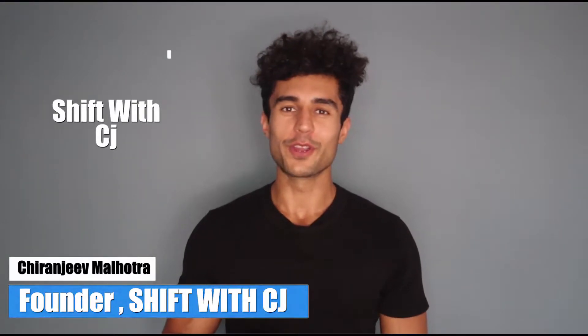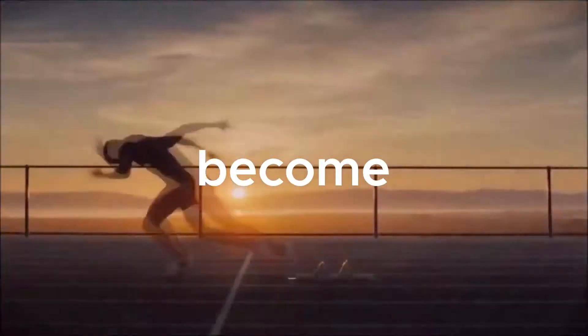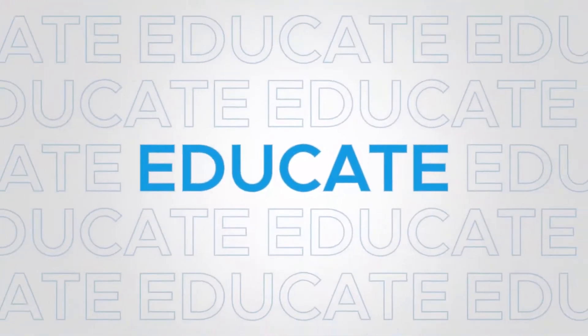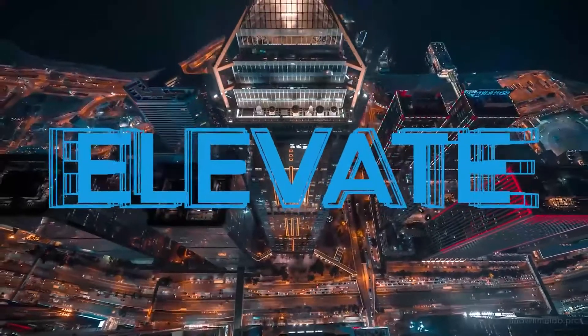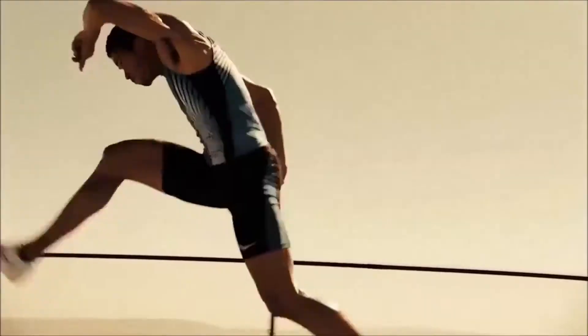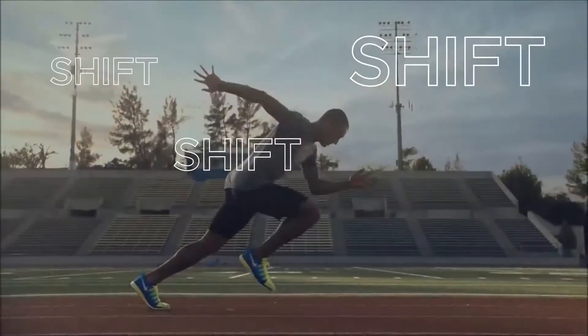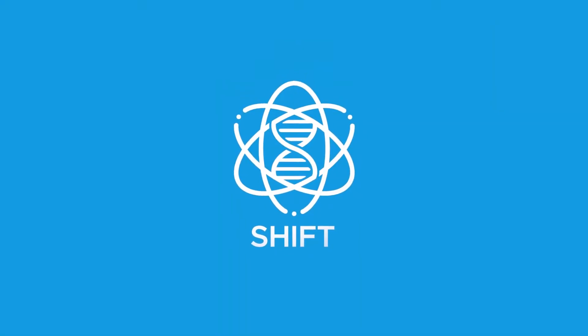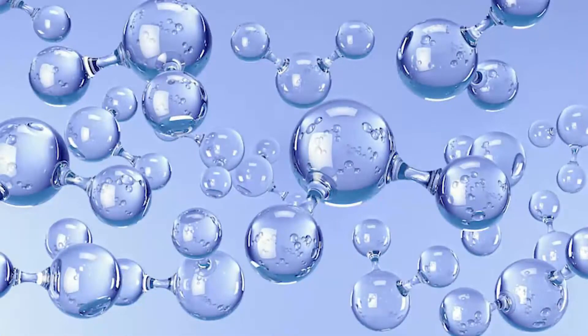Hello and welcome everyone. In today's video, we are going to learn about molecular hydrogen and why it is so beneficial for your body. Molecular hydrogen is one of the latest discovered interventions when it comes to anti-aging and improving our health span.